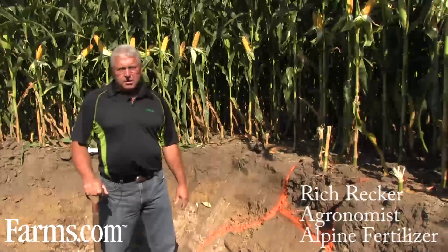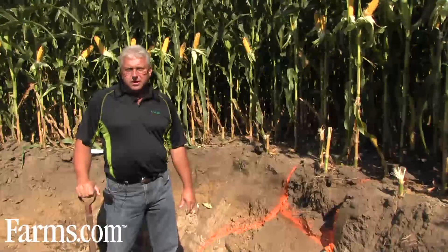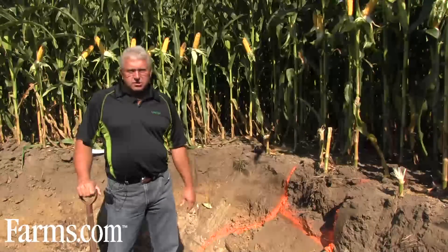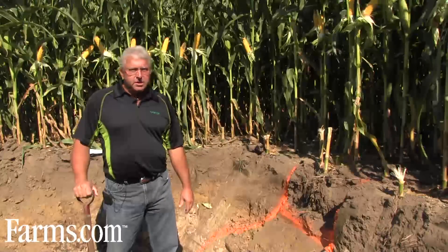Good morning. My name is Rich Recker. I'm a consulting agronomist for Alpine Fertilizer here in Ontario, and today, August 22nd, we're at the Feast site here at CFS, Alpine Dealership.